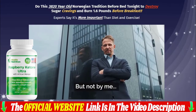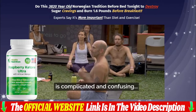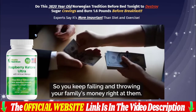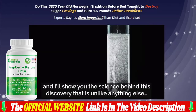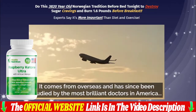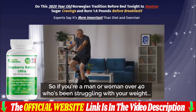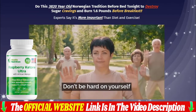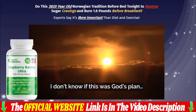The link to the official site is below in the description. Warning: due to high demand and low inventory, our discounted prices are for a limited time only. Run and guarantee your Raspberry Ketone Ultra today with a super discount. The warning I will give you is to be very careful when buying Raspberry Ketone Ultra, as there are fake formulas that look like the original, and you can end up buying the fake one and fall into a scam with a product that will not work for you. I'll leave the link to the official website of the Raspberry Ketone Ultra factory in the description of the video and in the first comment.